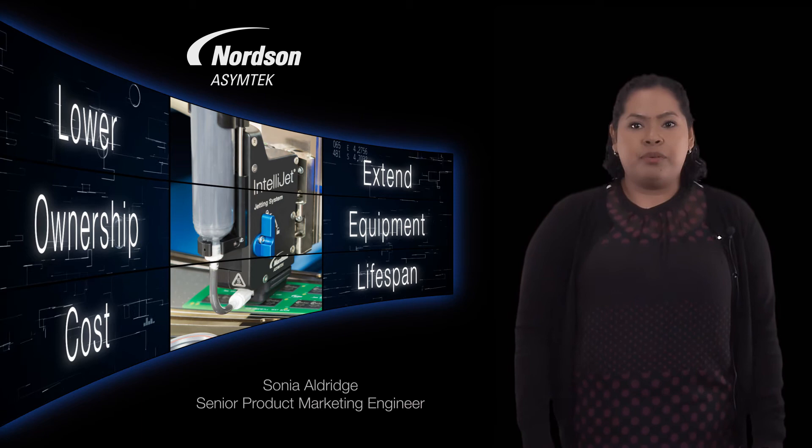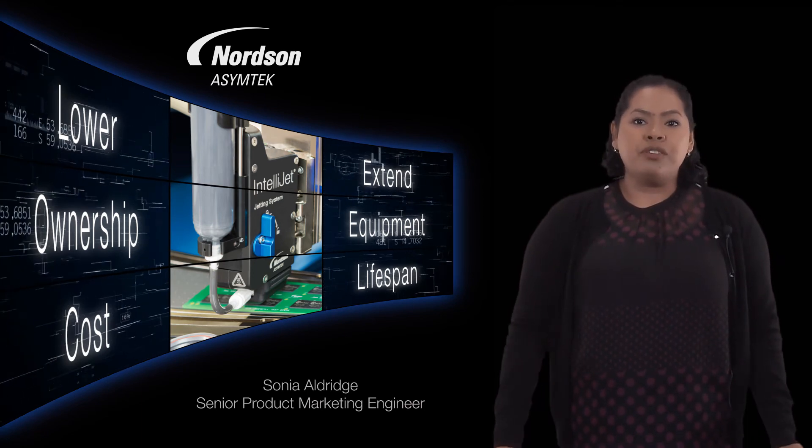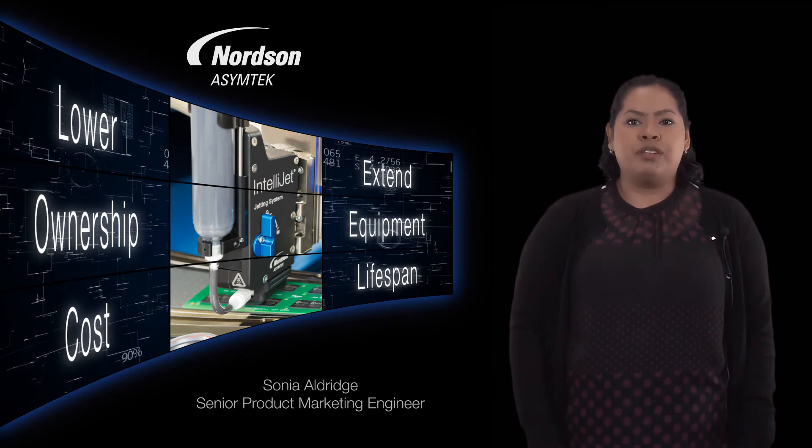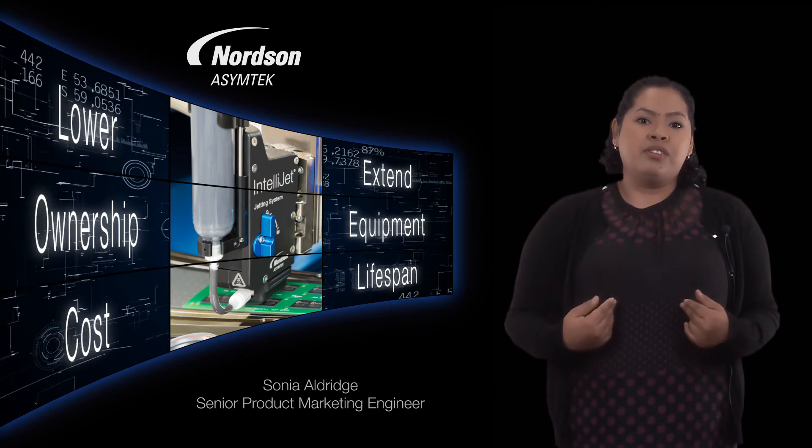When we design our products and process tools, we make every effort to meet our customer needs. We're always working on the next solution, so contact us so we can help you.